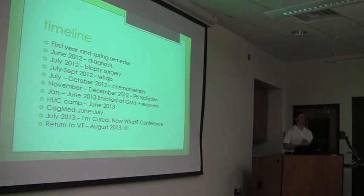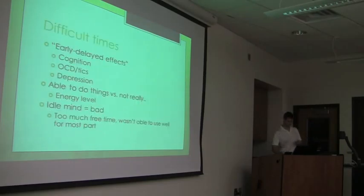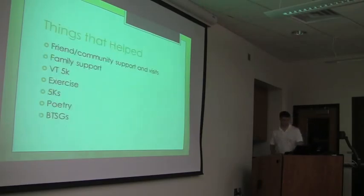But it started to improve. I started to improve, and then in June I went to a camp for brain tumor survivors called Heads Up Conference in Montana — that was really enjoyable. Throughout all this, I had two difficult times. One of the things with radiation is that a lot of the side effects don't present right away; they present months or years down the road — those are called early delayed effects. I had severe problems with my cognition, OCD, tics, and depression. I can laugh about that now. At times I was able to do things, but a lot of the time I really wasn't because my energy level was so low. I had never experienced that before, and it was kind of discouraging. I learned that being out of mind is not a good thing — I had too much free time and I wasn't able to use it well.